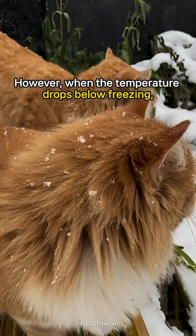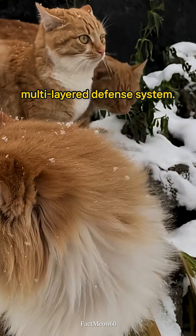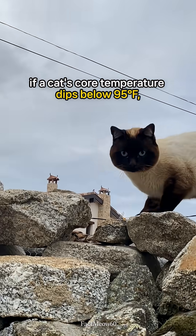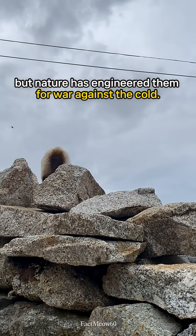However, when the temperature drops below freezing, a cat's survival hinges on a sophisticated, multi-layered defense system. The danger is real: if a cat's core temperature dips below 95 degrees Fahrenheit, they face fatal hypothermia. But nature has engineered them for war against the cold.